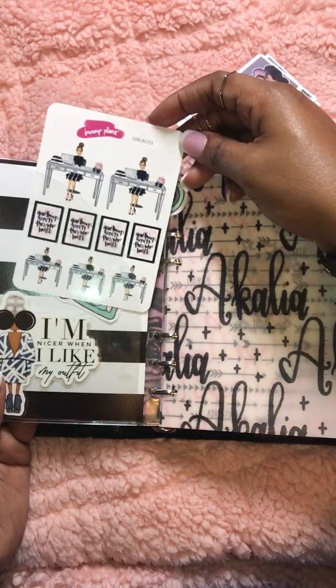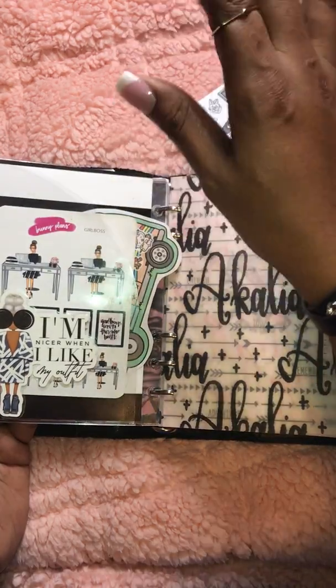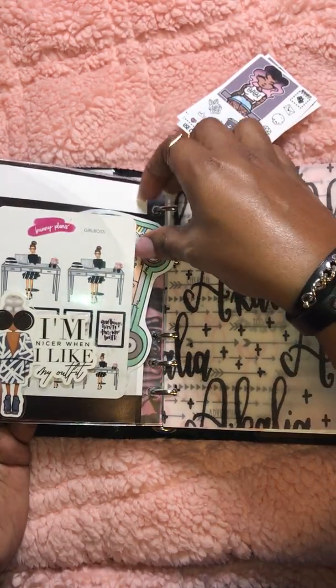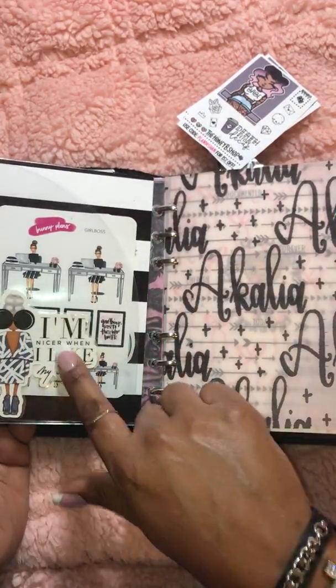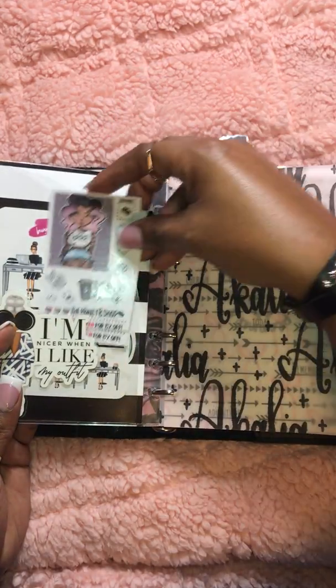Stickers from Bunny Plans — a girl boss. I think those are so cute. She should have come with brown skin — you know how I feel about my brown skin girls. Bunny Plans samplers, freebies from the Honeybee Shop.